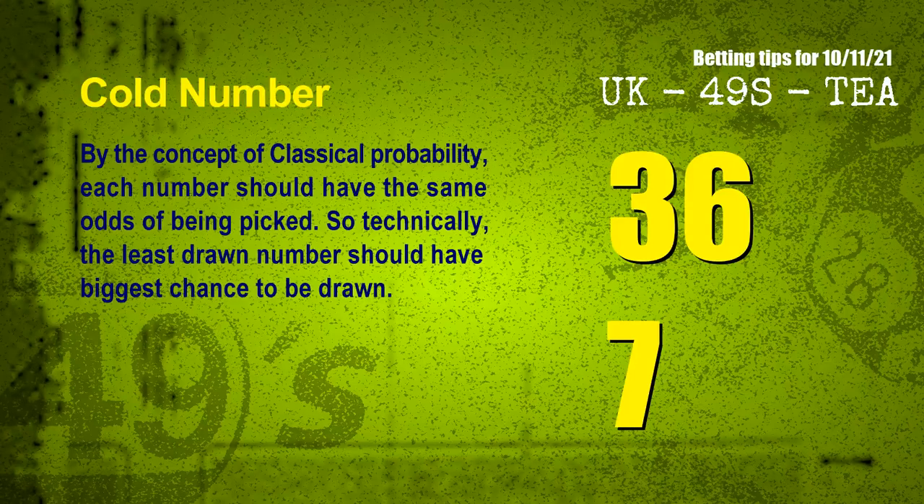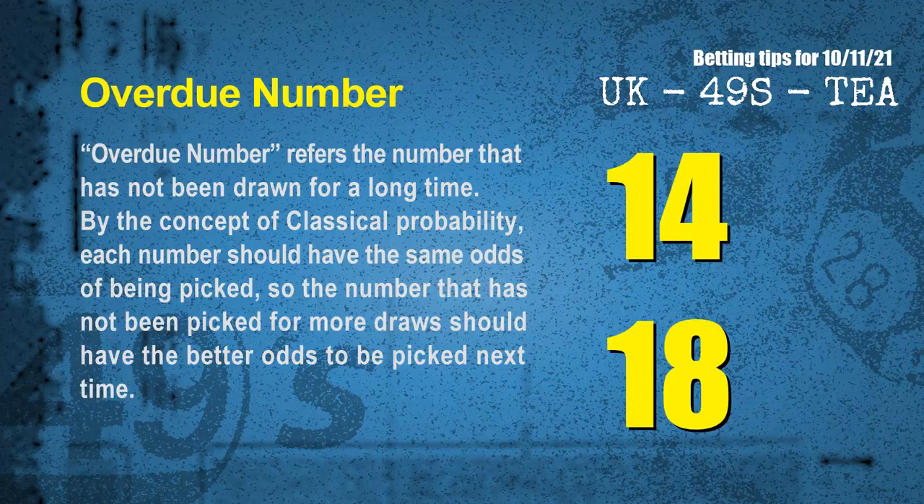In the end of this video, we have two more tips for you: cold numbers and overdue numbers. By the concept of classical probability, each number should have the same odds of being picked. So technically, the least drawn number should have the biggest chance to be drawn. The coldest two numbers for the next draw are 36 and 07. Overdue numbers refer to numbers that have not been drawn for a long time. The most overdue two numbers are 14 and 18.